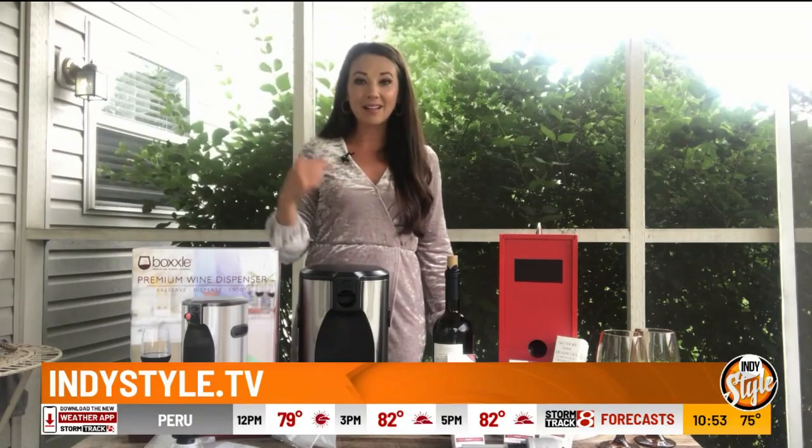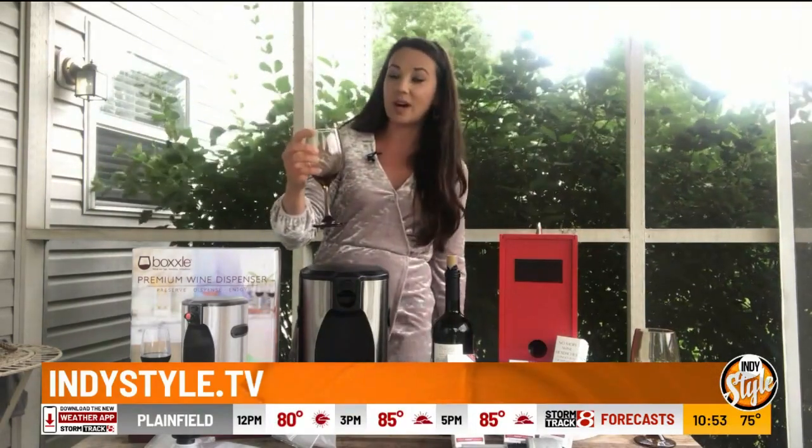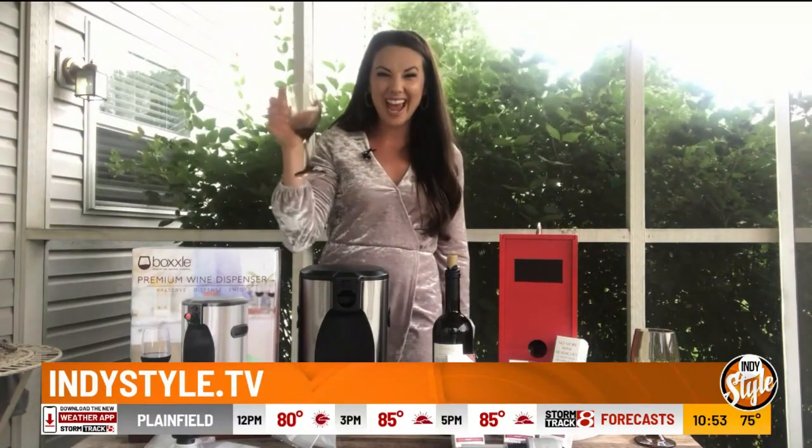All the details and websites will be on our website at indystyle.tv. So the only thing left to do is pour yourself a glass of wine, use that if you need it, and have at it. Happy wine everybody, bye!